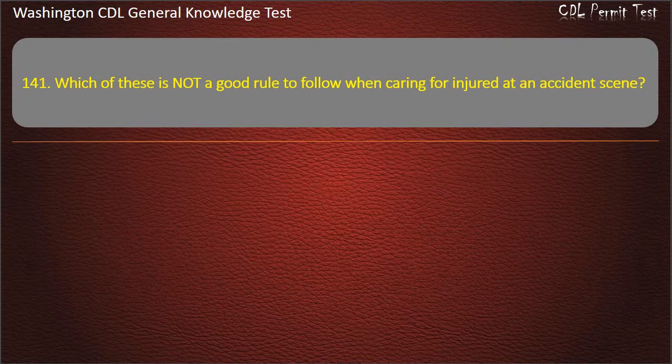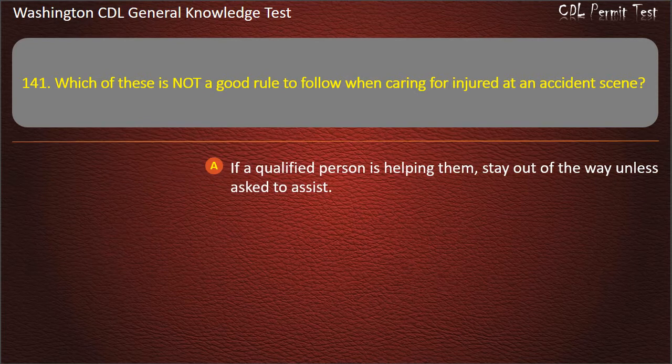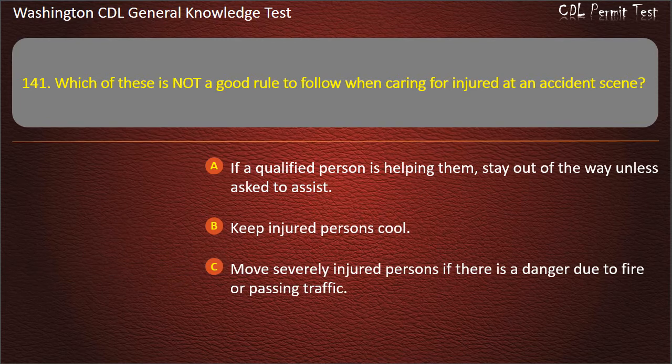Question 141. Which of these is not a good rule to follow when caring for the injured at an accident scene? If a qualified person is helping them, stay out of the way unless asked to assist; Keep injured persons cool; Move severely injured persons if there is a danger due to fire or passing traffic. Answer: Keep injured persons cool.